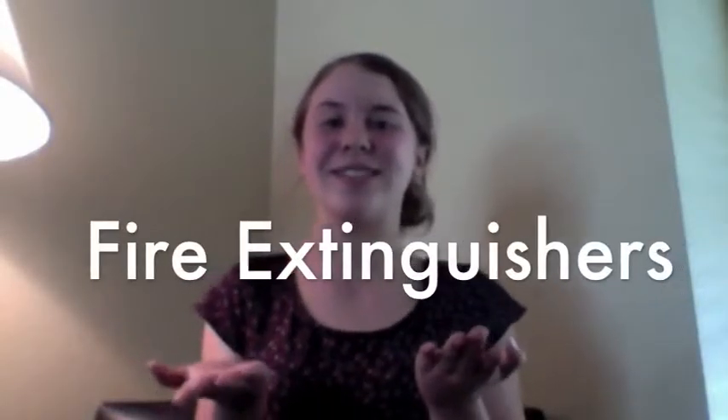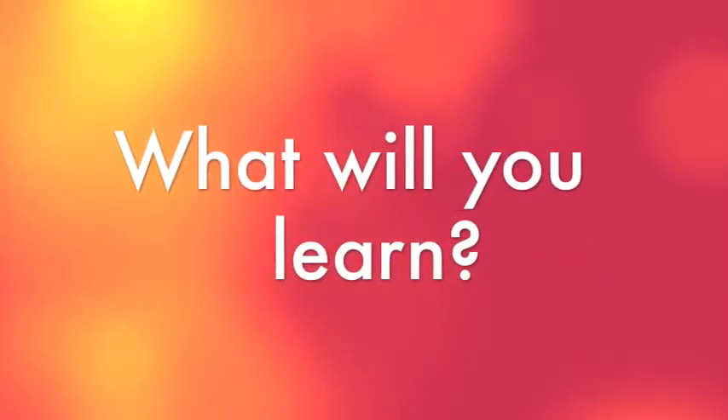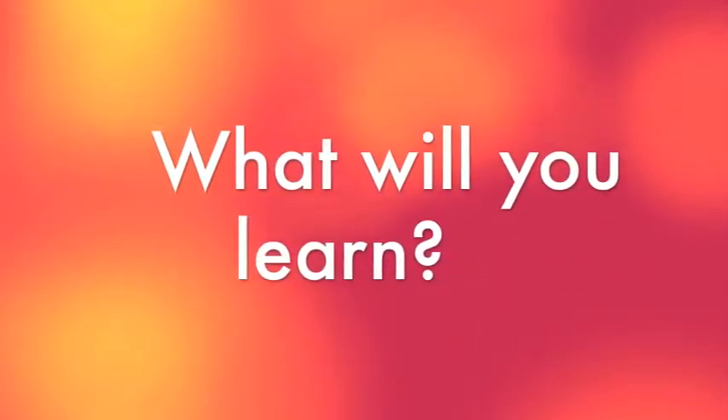Hi guys, I'm Sophia from Shawtsqualk and today we're going to be talking about fire extinguishers. In this video you'll learn where to put your fire extinguisher, when to use it, and times that you shouldn't be using it because the fire is just too large. This is definitely a really great skill to have and it'll help you in case of an emergency.